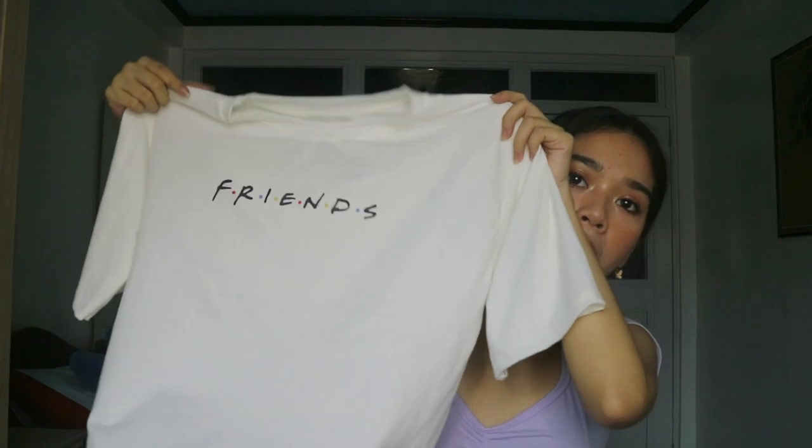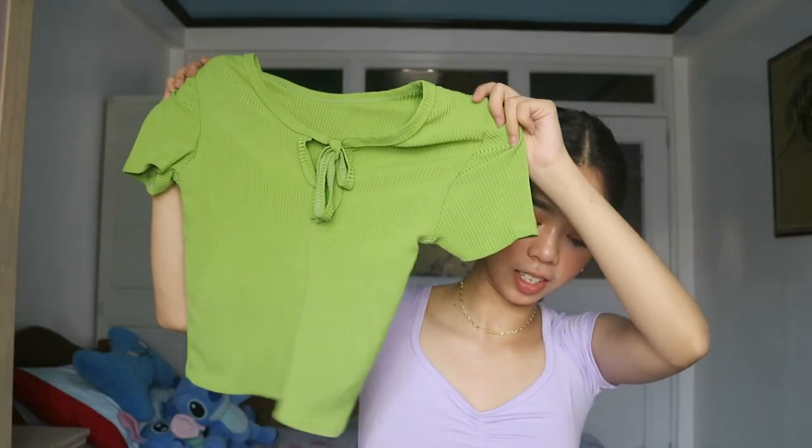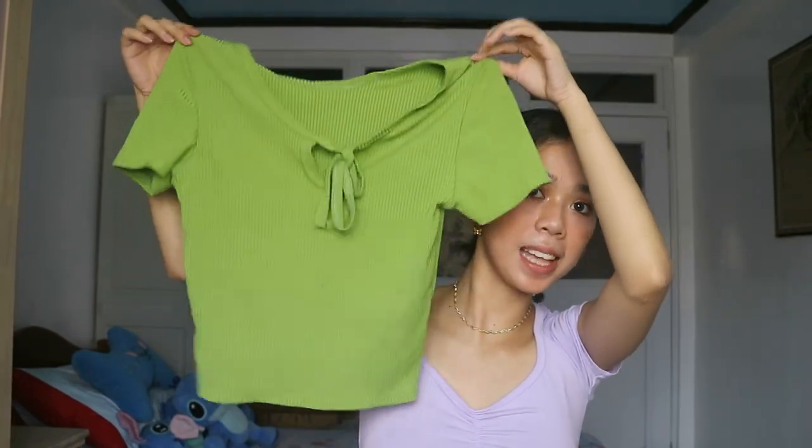Also from Ulzang.ph, I got this avocado top — it's so cute! The color is lovely. It's just a tie-rib top and this only cost 99 pesos.